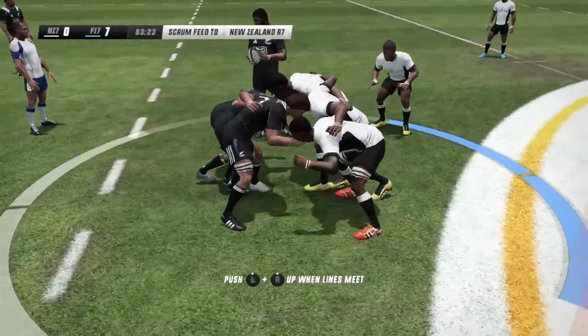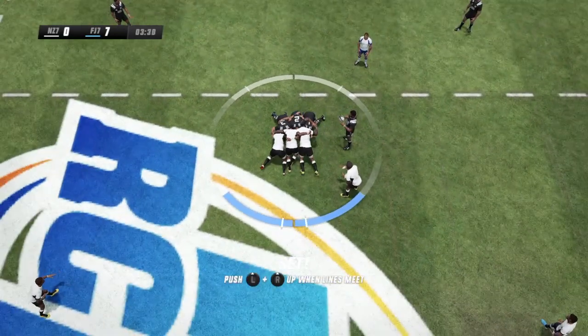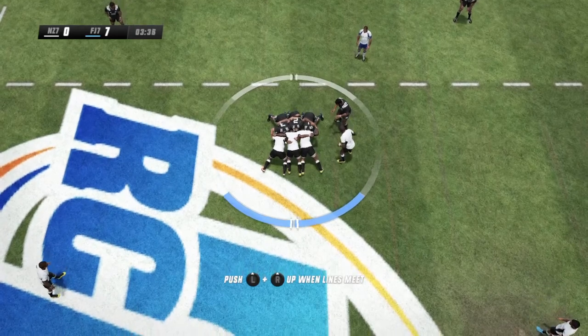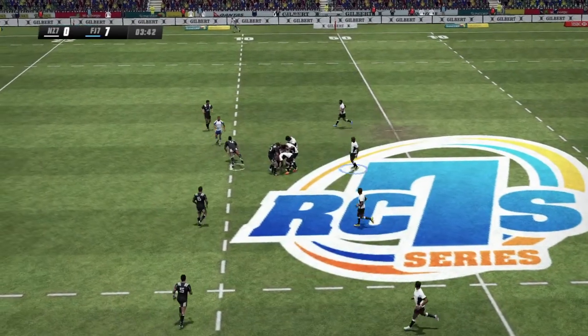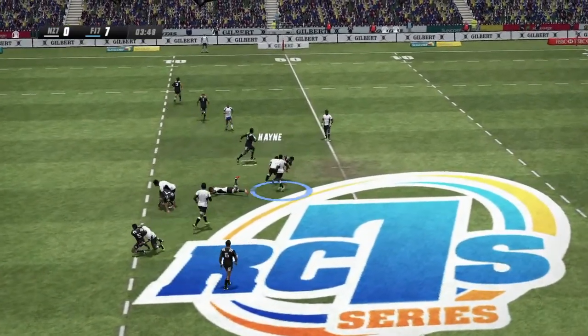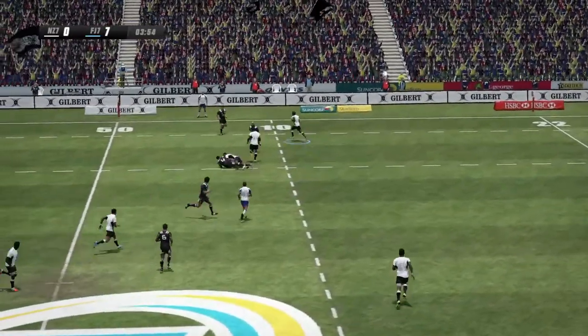First scrum of the match. Bind. Set. More black sevens with the put-in. Both teams putting pressure on. Rakenboula off the back — that's the ball out there. Powerful defense. Good little step — boy, he can really motor.